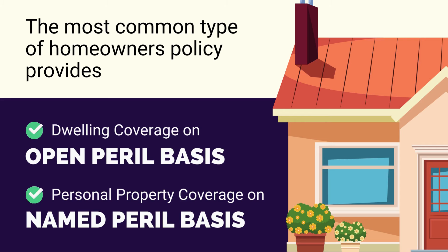The most common type of homeowners policy provides dwelling coverage on an open peril basis and personal property coverage on a named peril basis.